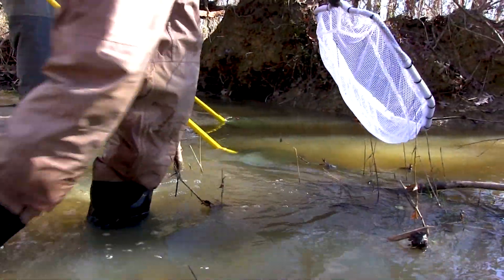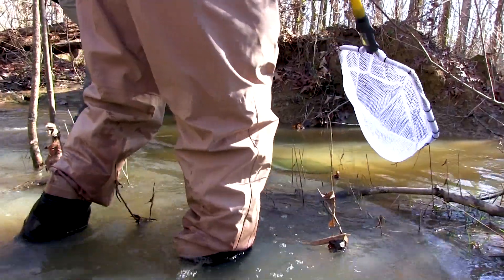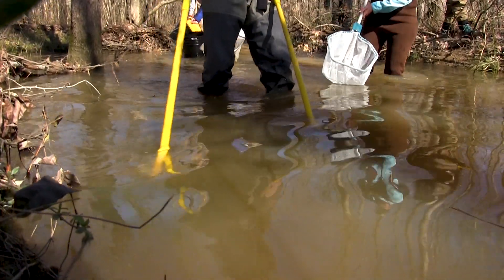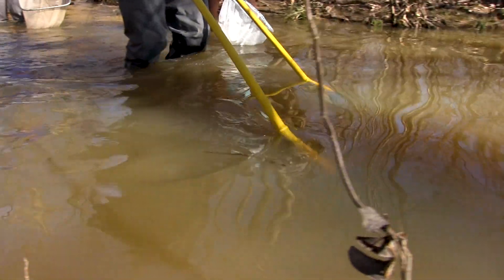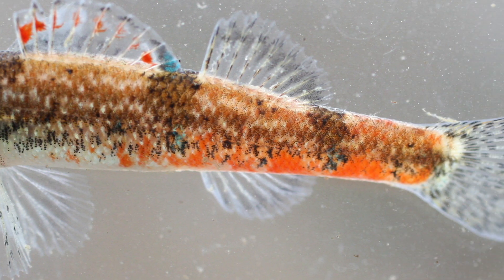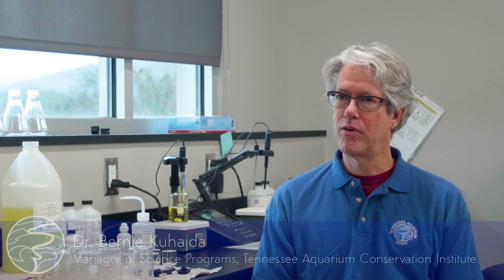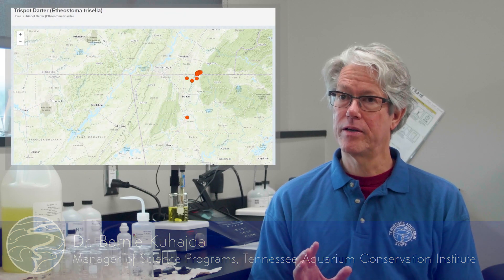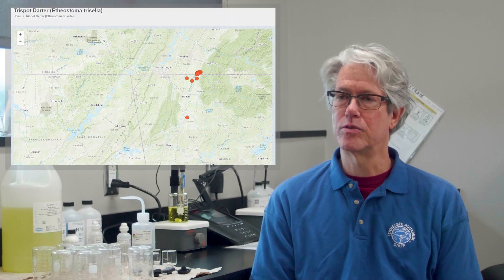We were in Alabama, just outside of Gadsden, searching for the newly federally listed fish, the tri-spot darter, which is this really colorful little darter that gets blue and orange on it. This fish was listed because it's only found in a few places in Alabama, Georgia, and just barely gets into a little bit of Tennessee.